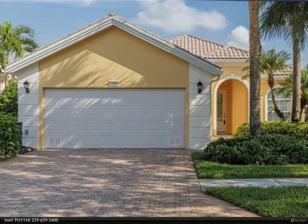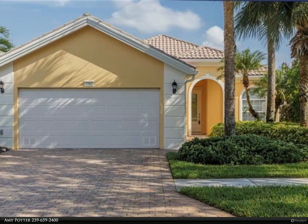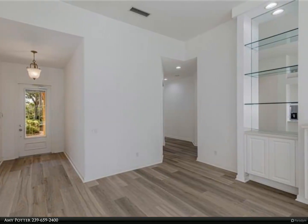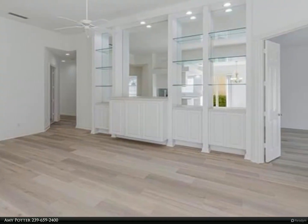This Berkshire Hathaway Home Services Florida Realty property video is presented by Amy Potter. Welcome home to this lovely Oakmont style home boasting three bedrooms plus den. Recent upgrades have transformed this residence into a masterpiece of luxury and comfort.